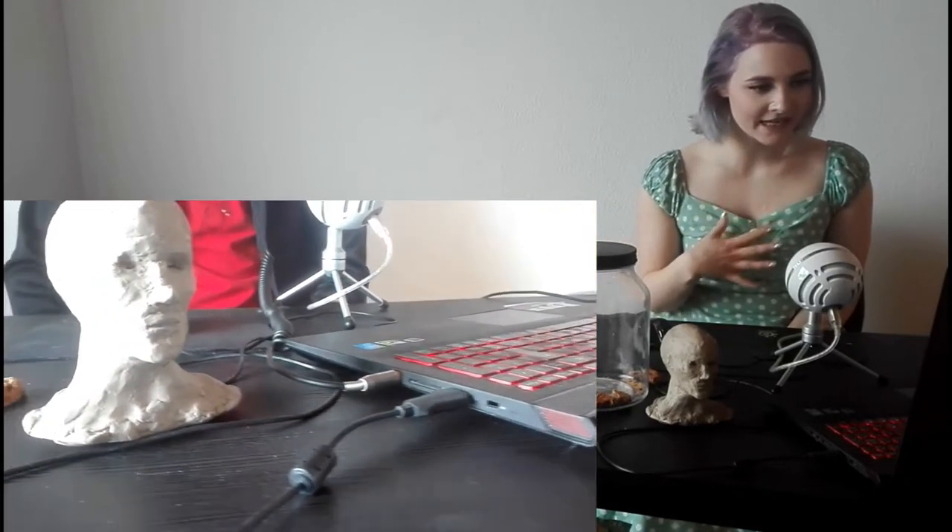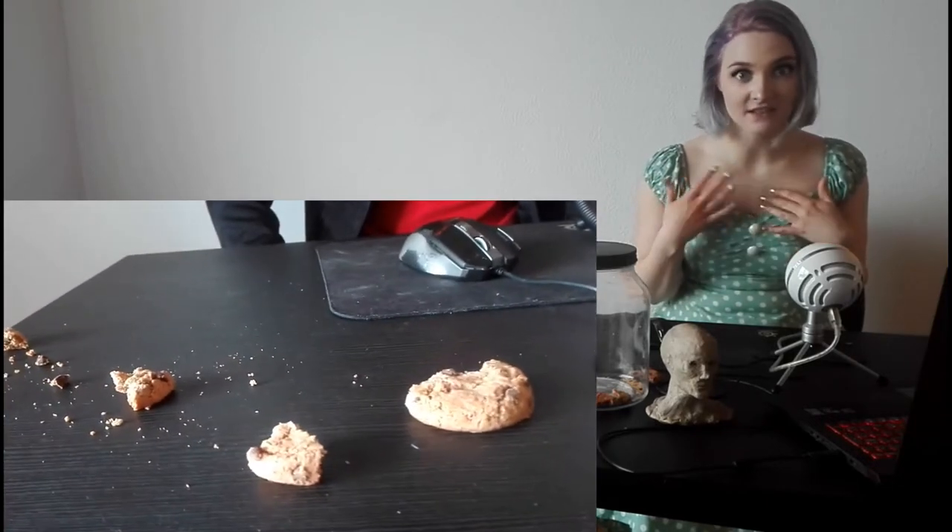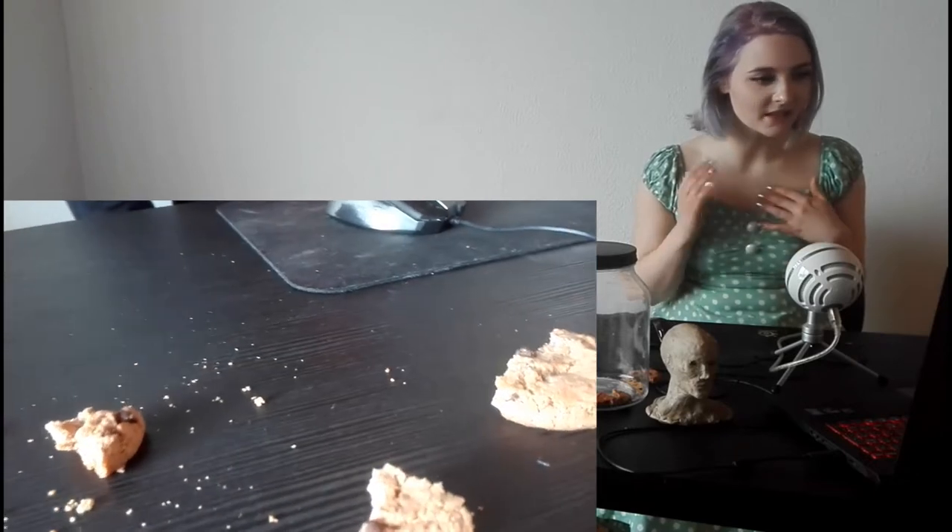Hey guys! Welcome! Today I'm going to be reacting to Cookie Girl. Let's just get right into it. So there's a man staring at a screen, and he's noticing there are like cookies on the table and little crumbs. This is making him feel something, I guess. And the cookies, they're like, all crumbled up. So someone ate them, which I think is a really not nice thing to do to someone's cookies.